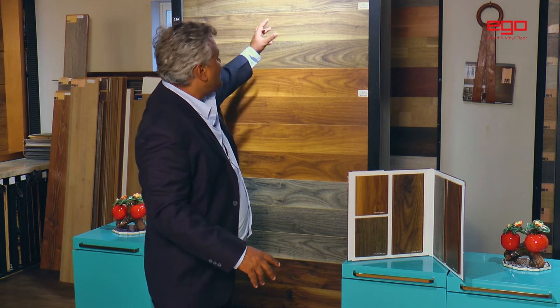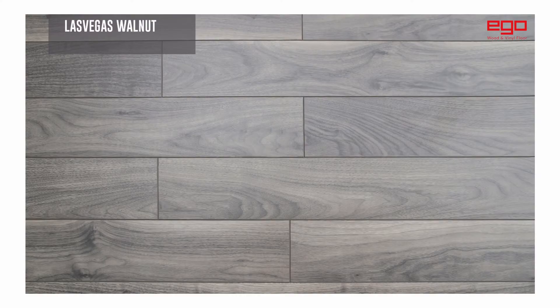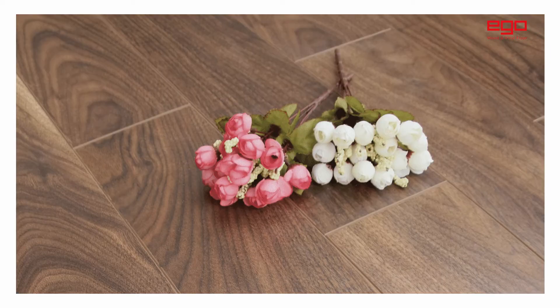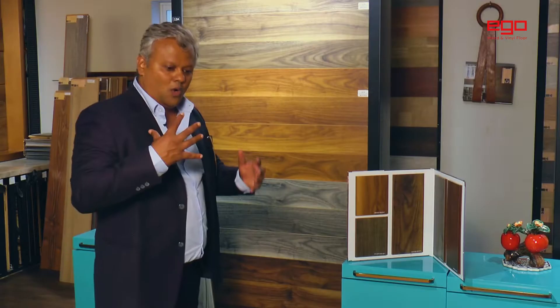People actually feel as if they're walking on an engineered walnut collection. Now what we've tried to capture is all different forms of walnut colors. In walnut, sometimes a gray patch comes, so we've taken out a gray walnut, which is very different in the market. Then there are the brownish walnut, the greenish walnut, the reddish walnut, and the dark brown walnut — so there are various walnut combinations.